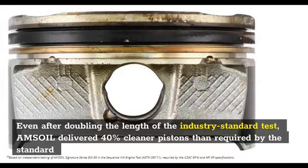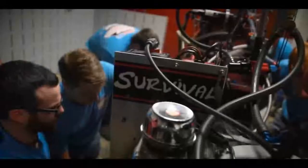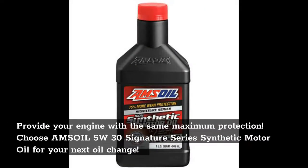Even after doubling the length of the industry standard test, Amsoil delivered 40% cleaner pistons than required by the standard. Dedicated engine builders and mechanics put in long hours honing their craft. These architects of powerful, high-performance engines turn to Signature Series to protect their passion. Provide your engine with the same maximum protection — choose Amsoil 5W30 Signature Series Synthetic Motor Oil for your next oil change.